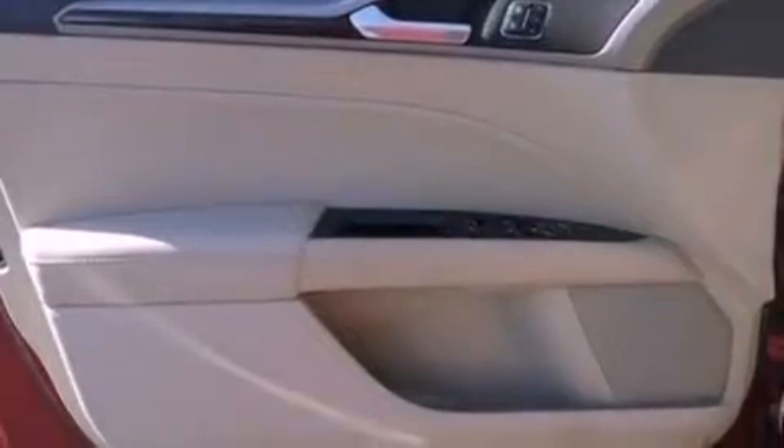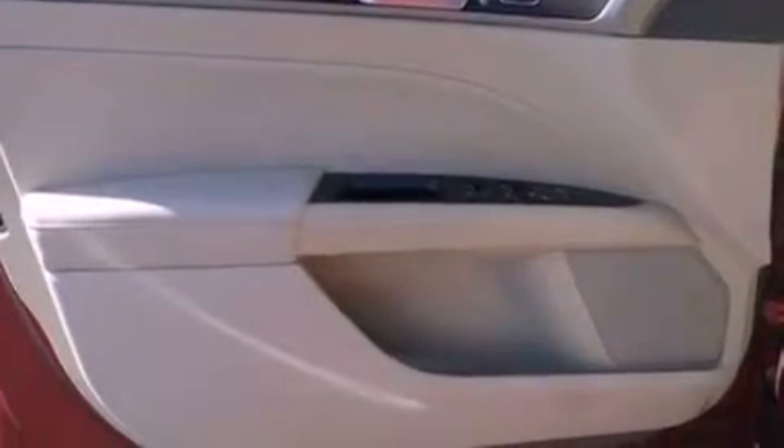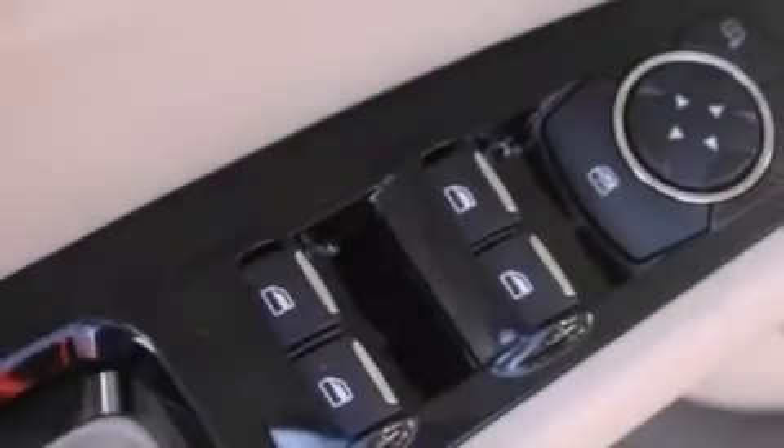Also included are a passenger-side vanity mirror, a security system, dusk-sensing headlights, heated side-view mirrors, and a power driver's seat.